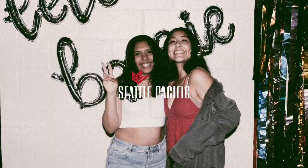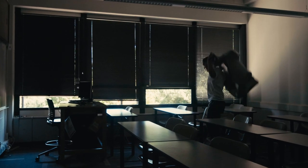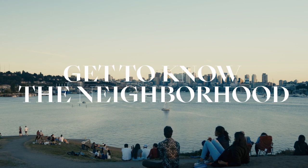Hey everyone, I'm Marco, a senior here at SPU. For you incoming freshmen or returning students who, like me, haven't explored Seattle a ton, I'm going to highlight some neighborhoods near campus and some of the many activities you can do there.